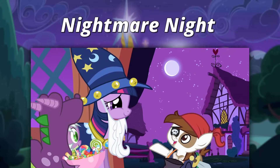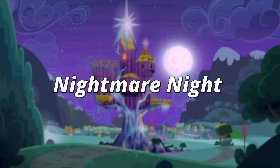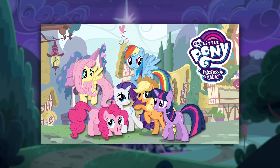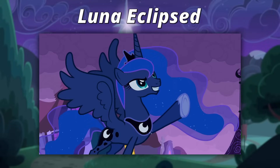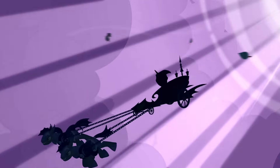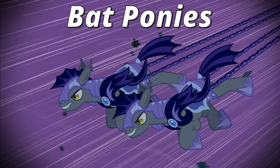However, if you actually think about it, the Nightmare Night holiday was really only ever featured in one episode of My Little Pony: Friendship is Magic — the Season 2 episode Luna Eclipsed. But that's beside the point, because what I want to talk about in this video actually briefly appears in that episode: Bat Ponies.